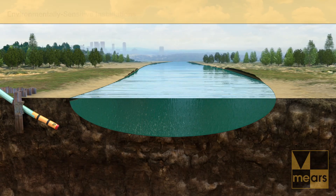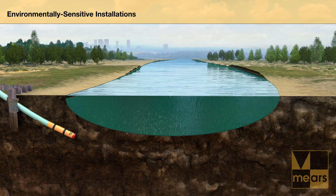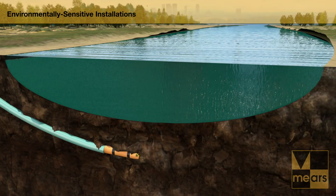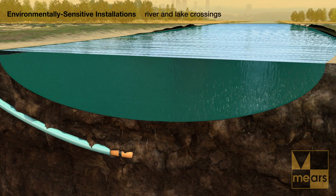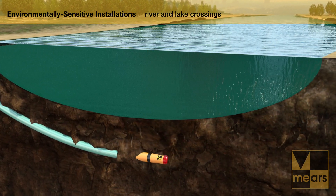Mir's DirectPipe meets the critical requirements for environmentally sensitive applications where trenching or typical HDD cannot. This innovative trenchless technology is ideal for installation below rivers, lakes, surf zones, and highways.